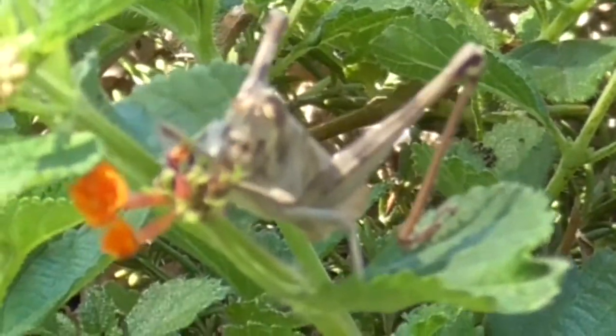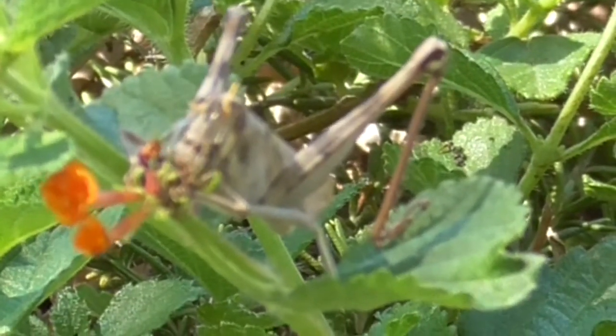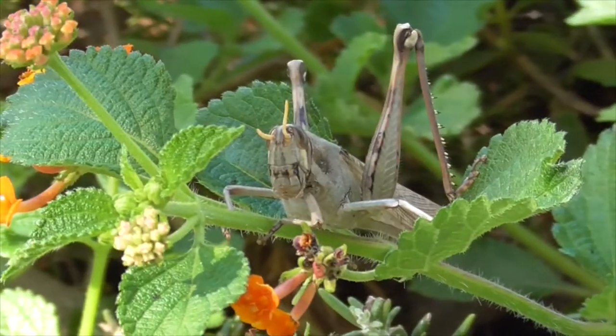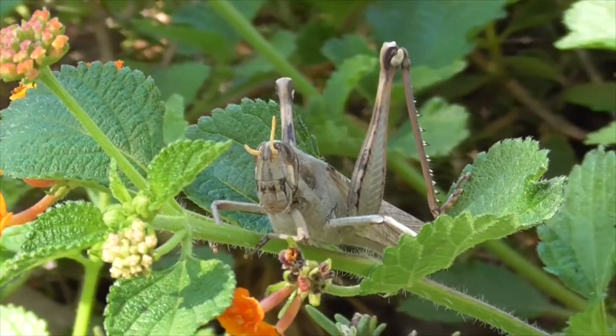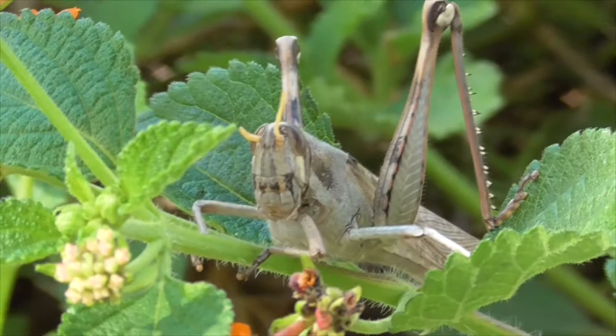This guy is considered a large grasshopper, and he could get almost up to three inches long. He's mostly brown and gray, spotted or patched. He's a native of California, Texas, and Central America.